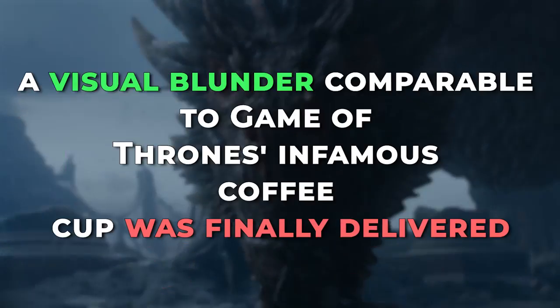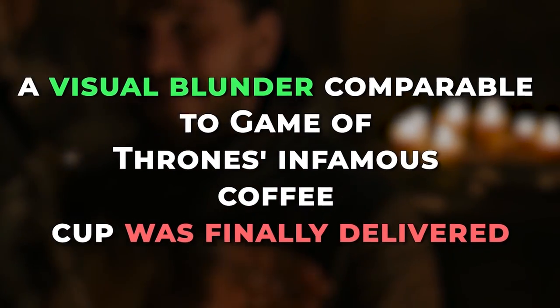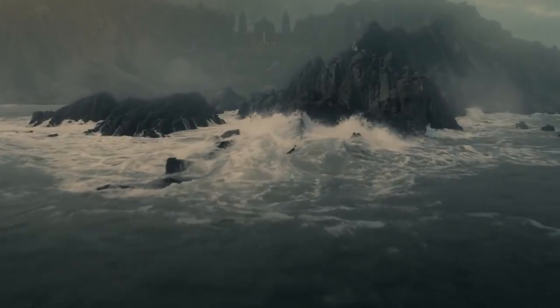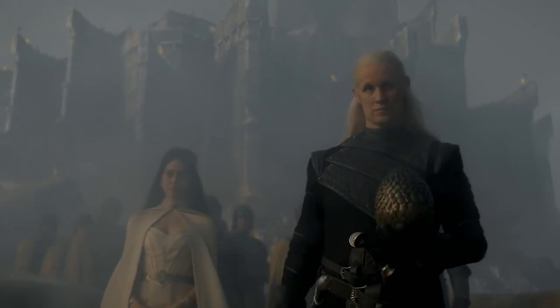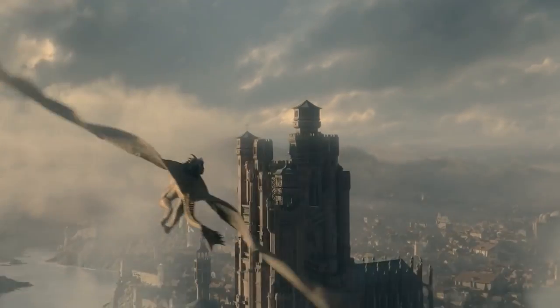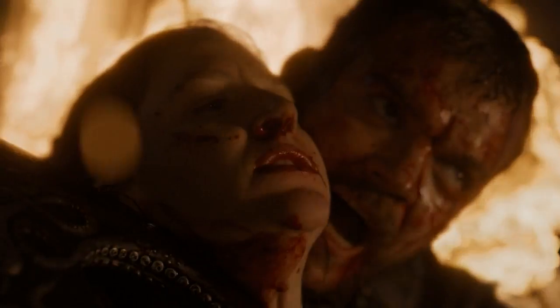After two and a half episodes, a visual blunder comparable to Game of Thrones' infamous coffee cup was finally delivered. How did no one notice? To be fair, the final season of Game of Thrones was marked by a general lack of interest. The storytelling abandoned years of careful world-building in favor of a sloppy, meaningless march to a ludicrous finale.